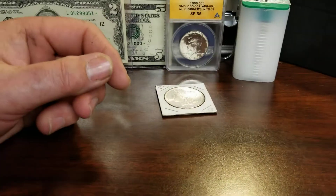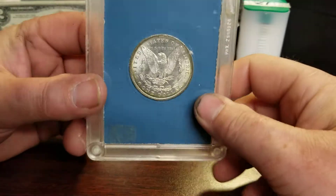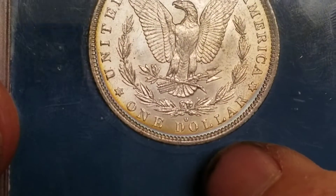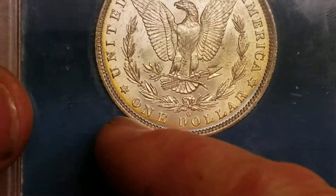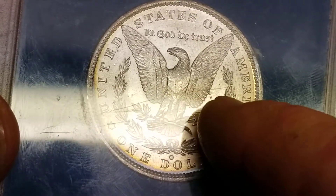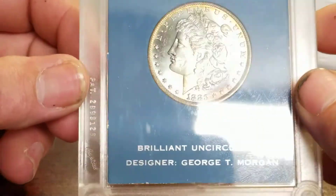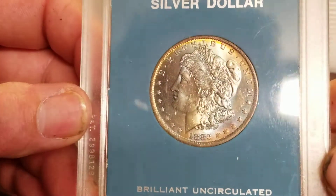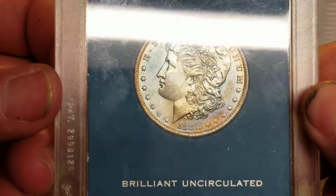Alright, next up is an 1883-O — kind of an odd holder, I've never seen this holder before. I'll show you the back first, maybe the lighting will cooperate. It's an 1883-O, so the variety to look for would be the doubled die obverse. It's got some peripheral toning going on, and scratches on the holder — that's what you're seeing across there. The back is real nice, but the reason I bought it was the front. It's got a pretty good ding on her cheek, which is going to hurt the grade — it's probably a 63, probably a 60-dollar coin in that grade.